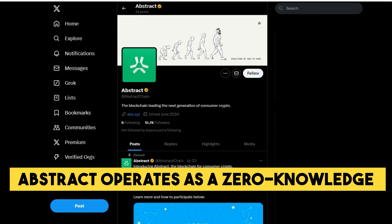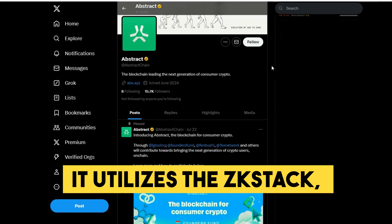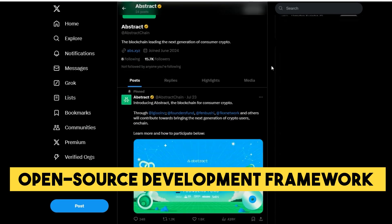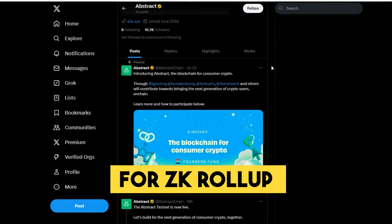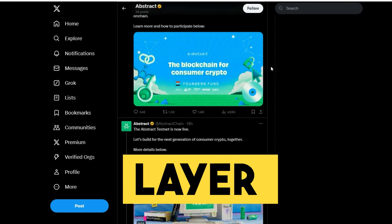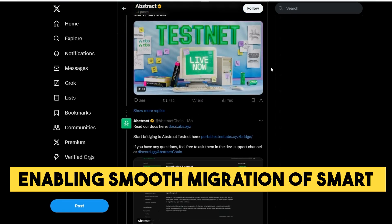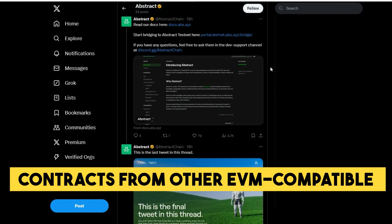Abstract operates as a zero-knowledge layer 2 solution on the Ethereum network. It utilizes the ZK Stack, a standardized open-source development framework for ZK roll-up developed by ZK Sync. This layer 2 will maintain compatibility with EVM, enabling smooth migration of smart contracts from other EVM-compatible chains.